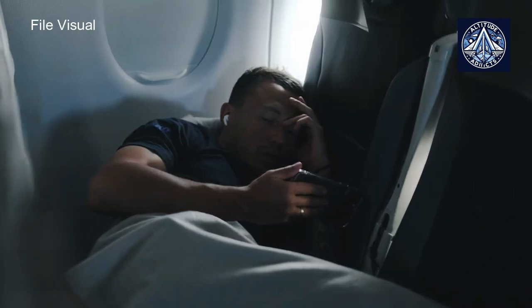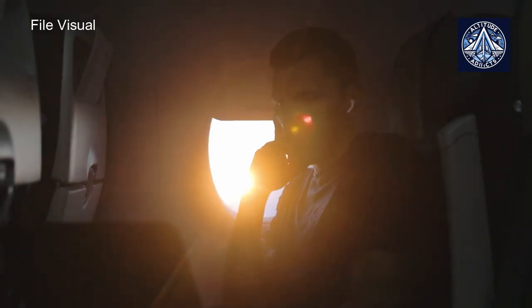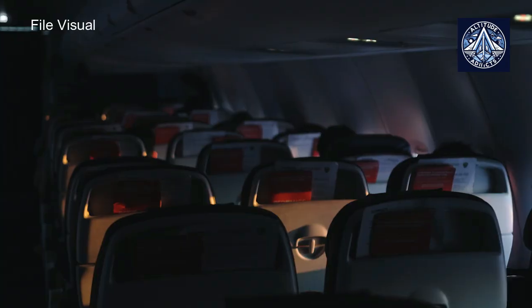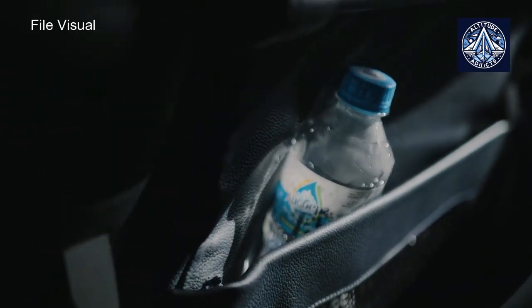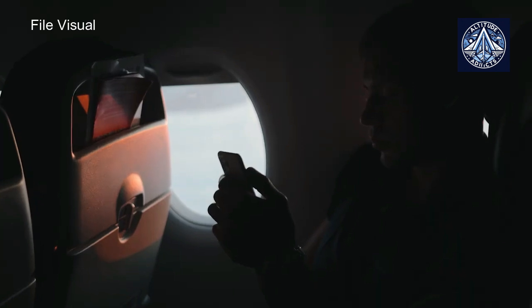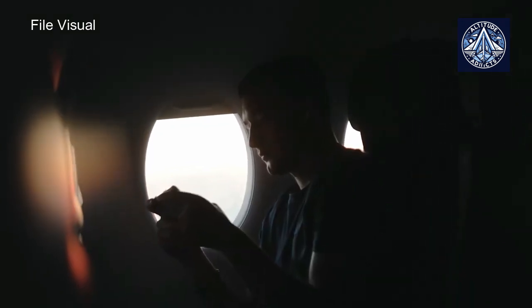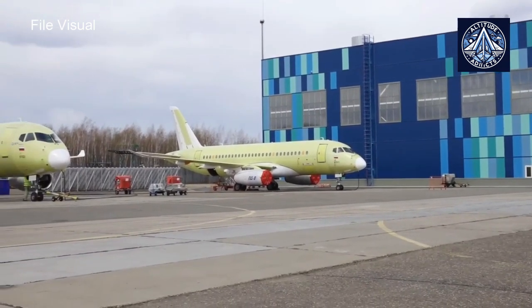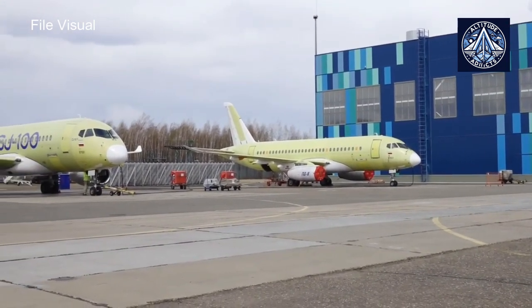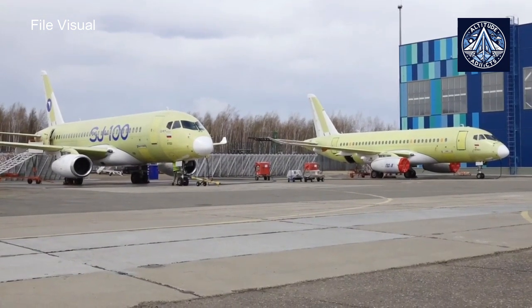SSJ New is a modified version of the regional jet passenger aircraft Superjet 100, with maximum replacement of imported components and systems with domestic ones. The Superjet New project was initiated by the Ministry of Industry and Trade after the introduction of Western sanctions against Russia. In parallel with the replacement of components, the reliability indicators of the systems and the level of comfort, safety, and airworthiness support will be improved.